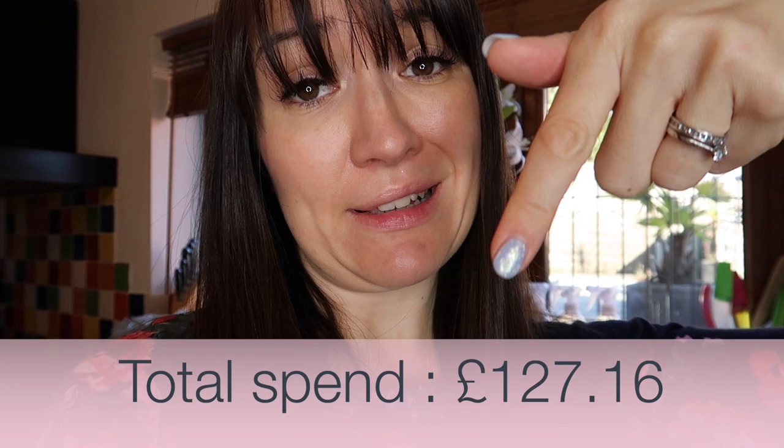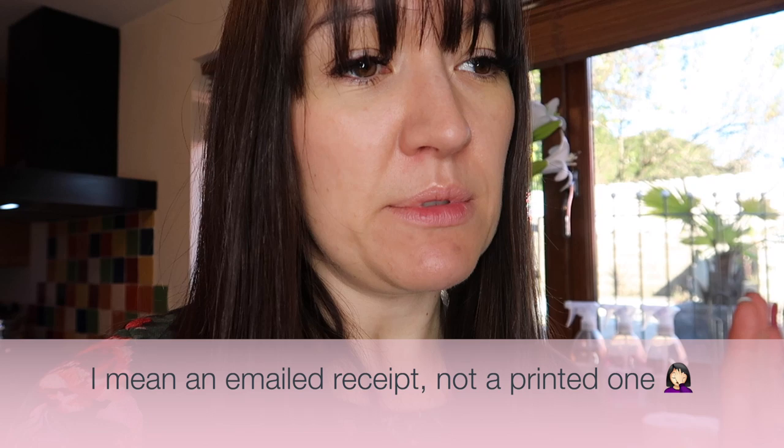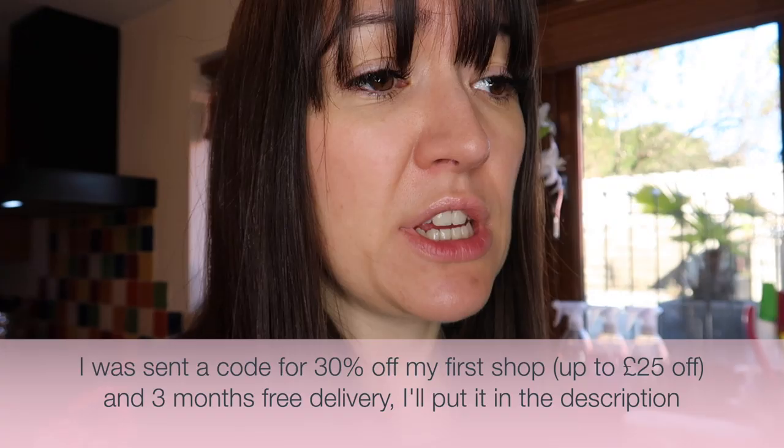First impressions of Ocado: the delivery driver was lovely. They sent me a receipt in advance — my receipt was sent to my email rather than a printed copy. I'll put the total of the shop on screen because I can't remember exactly. I did actually quite like having the receipt emailed in advance. It's not as easy to check things off as with a printed one, but saving the environment and having it on your phone is probably better. So far quite impressed. I gave Ocado a go because they sent me a code for a large percentage off my first shop and three months free deliveries — I'll put that in the comments. This is not an ad — I'm not actually working with them, this is just me doing my shopping.